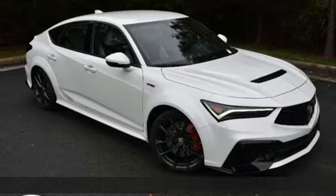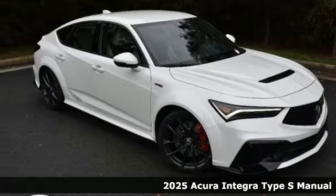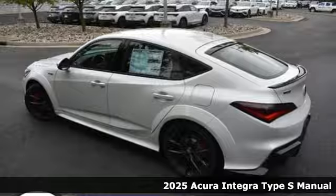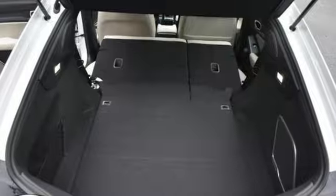Here's a new 2025 Acura Integra. The demands of a true driving enthusiast set a high bar. Consider them met. And get ready for an impressive combination of features.